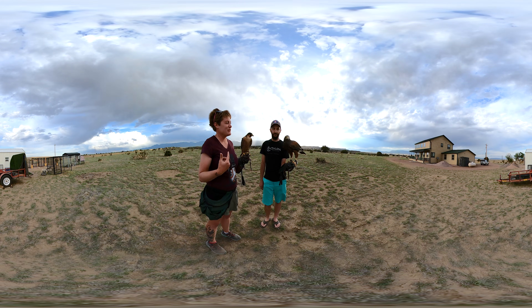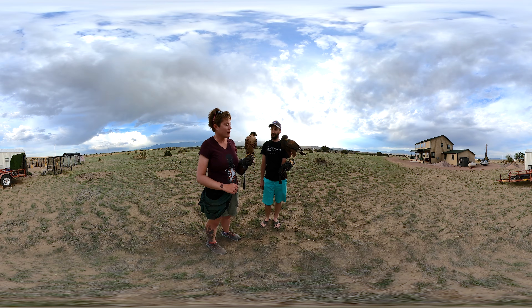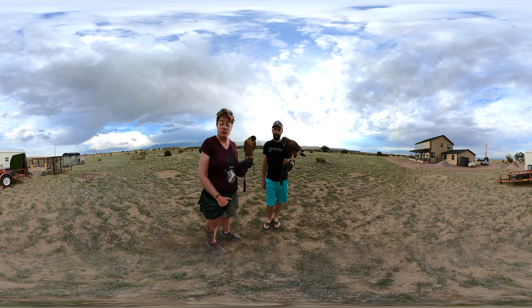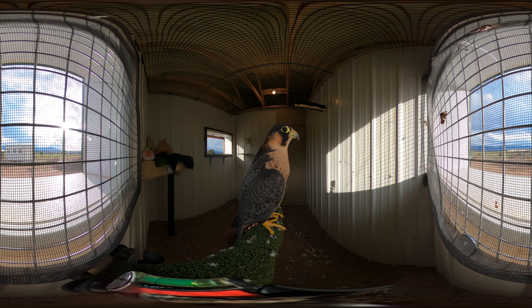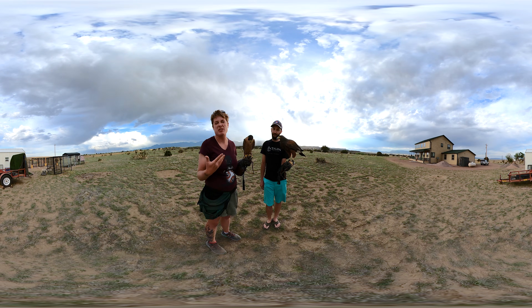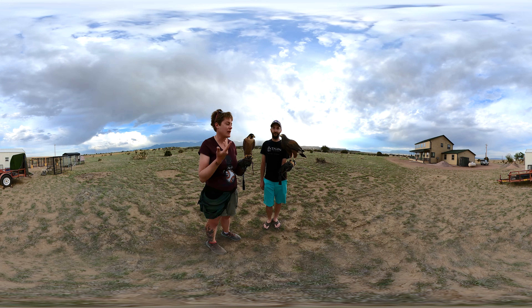Hawks have a really serious look to them — a very heavy super orbital ridge, the fancy name for eyebrow. You might notice that Phoenix here looks like she's concentrating really hard, whereas Sahara, our Barbary falcon, looks very surprised. She has really big dark eyes and a dark stripe under her eyes called the malar stripe, or mustache mark, which makes them look like they've got a mustache. Most falcons will have either a stripe or a dark patch under their eyes to help keep the sun out when hunting.